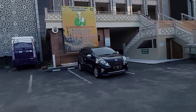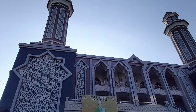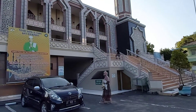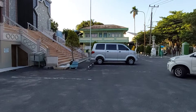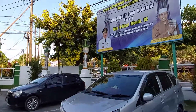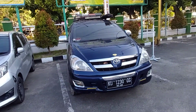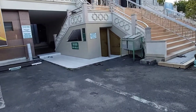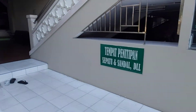Teman-teman, sekarang kita ada di Masjid Islamic Center Balikpapan. Kebetulan kita ada di parkirannya. Ini si Comeng tanpa van. Coba kita lihat ke dalam ya, Islamic Center Balikpapan.